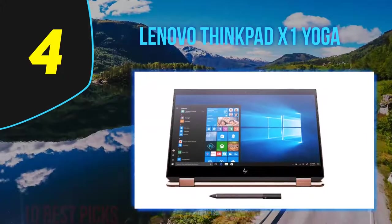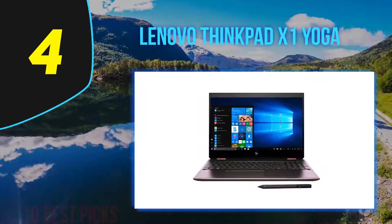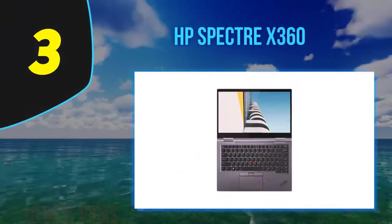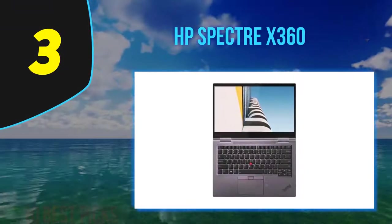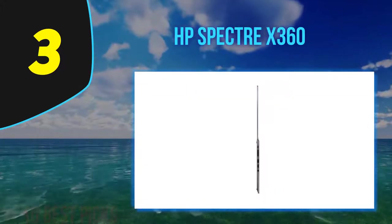Overall, Lenovo's X1 Yoga provides several conveniences and a high-end feature set not offered by rivals, boasting a sleek, durable design with everlasting battery life. It's quite a powerhouse if you want a better-than-average two-in-one laptop. At number three: the HP Spectre x360, released in 2020.